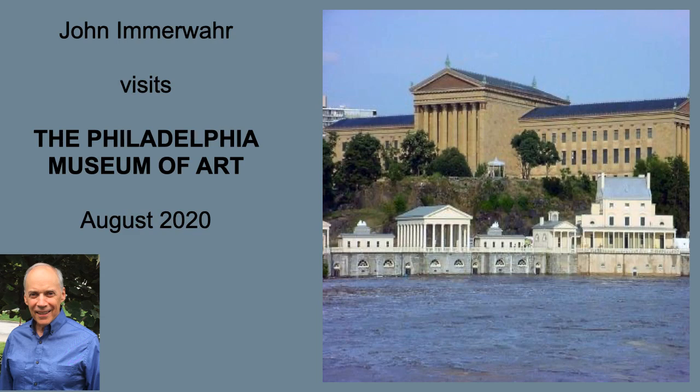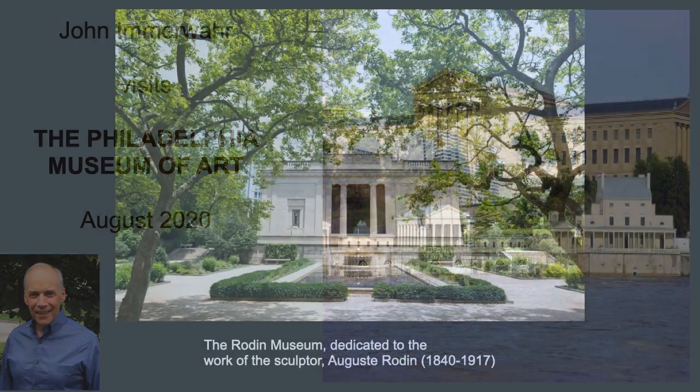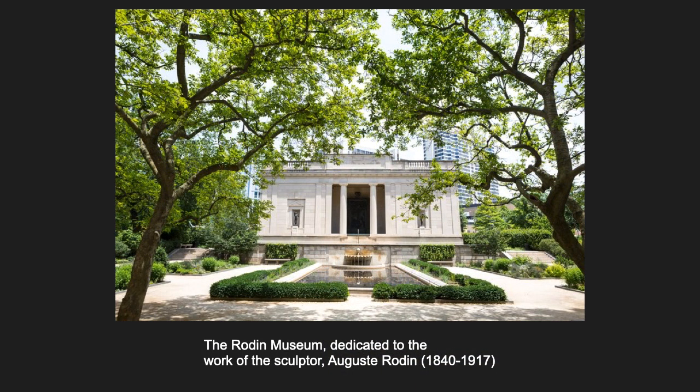This is John Imervar. Today we're going to visit the Rodin Museum, a satellite of the Philadelphia Museum of Art, just down the parkway next to the Barnes Foundation.